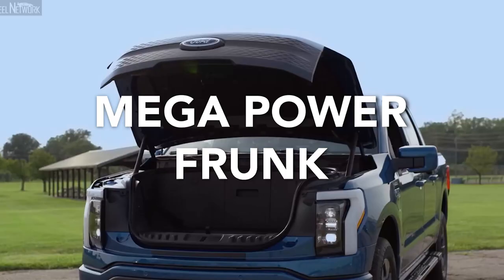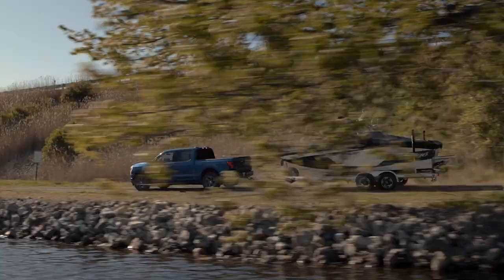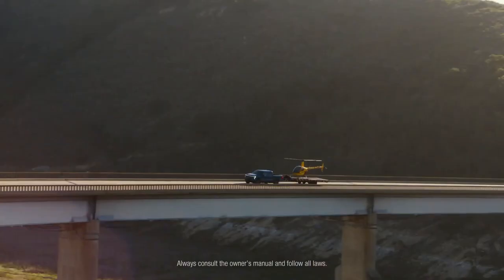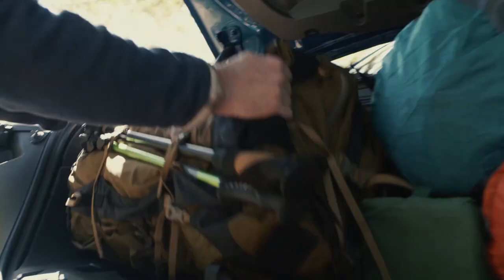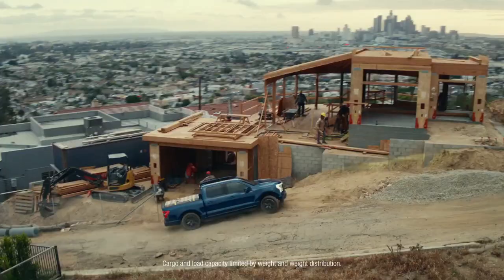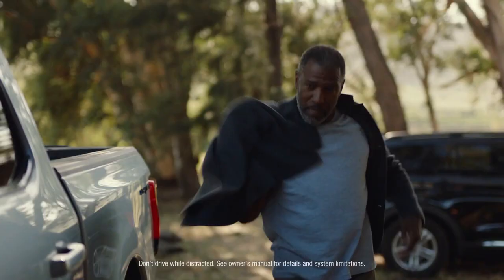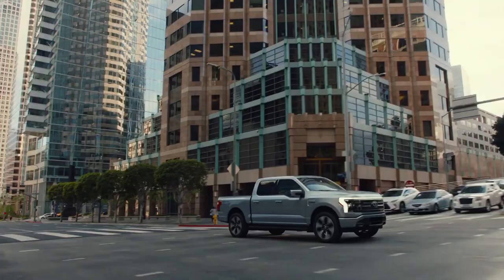The F-150 Lightning has the potential to become the quintessential electric pickup truck because of its price, timing, and standard features. It doesn't need to outperform competitors to outsell them, as is the case with the F-150 and Ram 1500. It just needs to become the first choice in the minds of consumers looking for affordability and practicality, and it is sure to make major waves in the automotive industry.